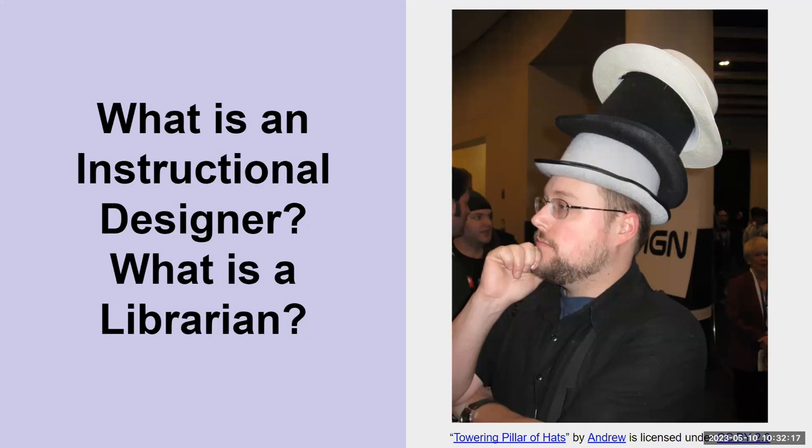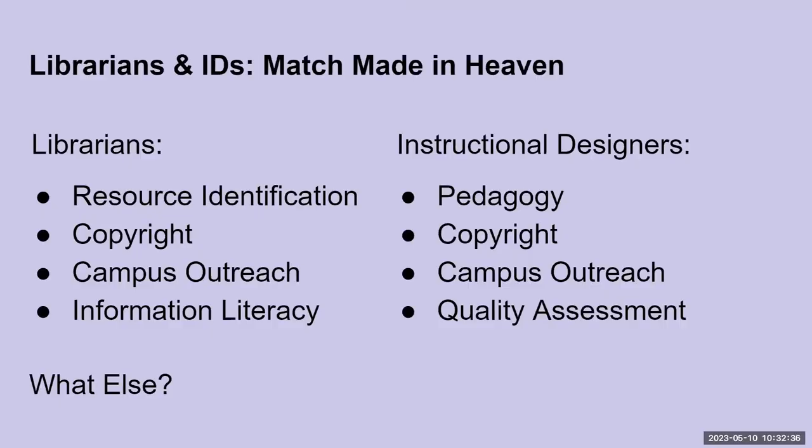The librarians in the group can definitely relate to what you said. Librarians wear many hats. Our work is also complex and diverse and continues to evolve quickly, much as Stephanie described with instructional designer work. Librarians and instructional designers really are a match made in heaven. Our work complements each other's on many different levels, including faculty outreach, identification of open and diverse resources, copyright work, information literacy application into course builds, and course quality assessments through identification of open, diverse, equitable, inclusive, and accessible resources.